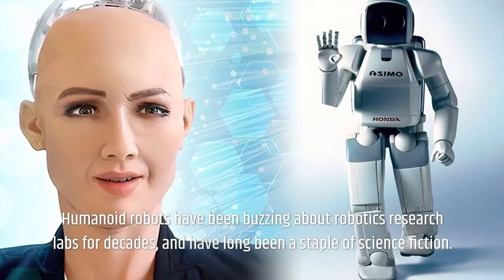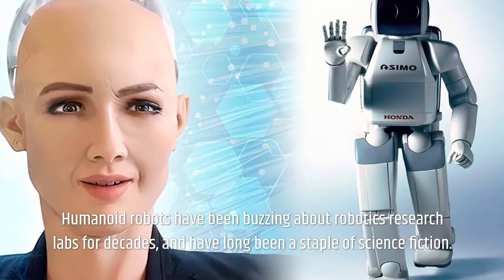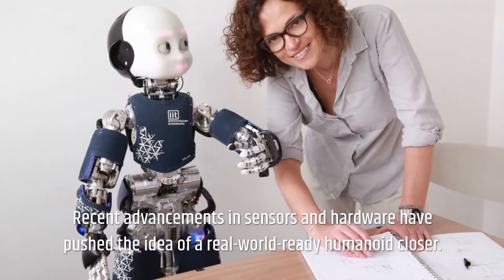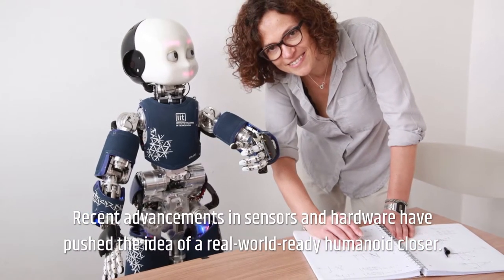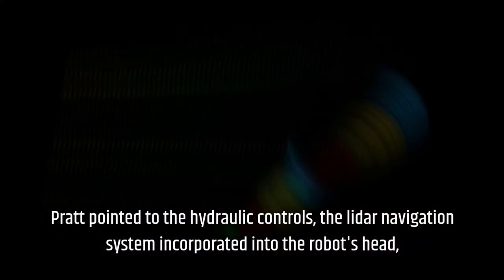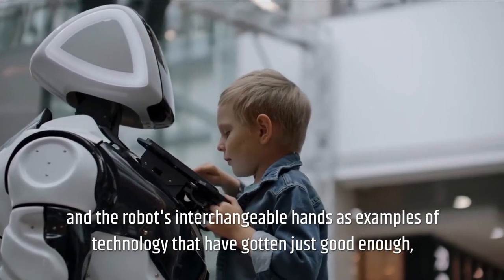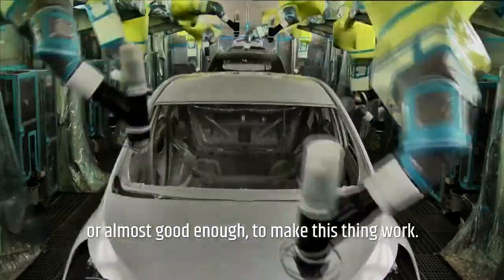Humanoid robots have been buzzing about robotics research labs for decades, and have long been a staple of science fiction. However, they were usually too sluggish, feeble, or awkward to do much. Recent advancements in sensors and hardware have pushed the idea of a real-world-ready humanoid closer. Pratt pointed to the hydraulic controls, the LiDAR navigation system incorporated into the robot's head, and the robot's interchangeable hands as examples of technology that have gotten just good enough to make this thing work.